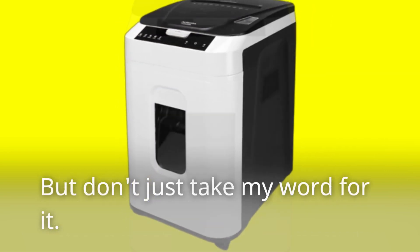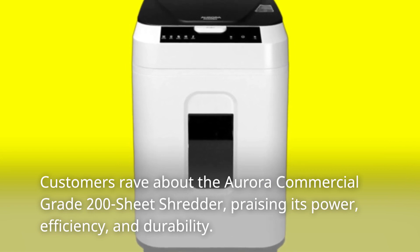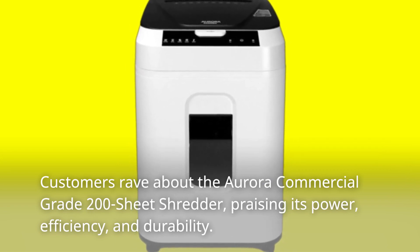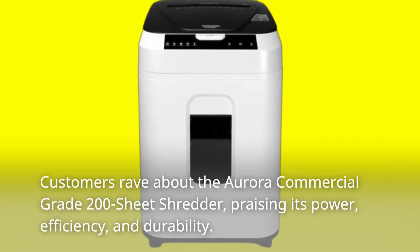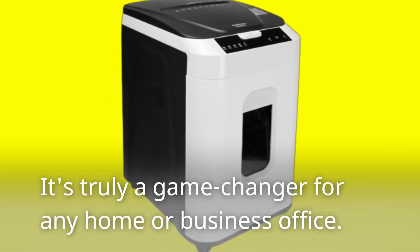But don't just take my word for it. Customers rave about the Aurora Commercial Grade 200-Sheet Shredder, praising its power, efficiency, and durability. It's truly a game-changer for any home or business office.